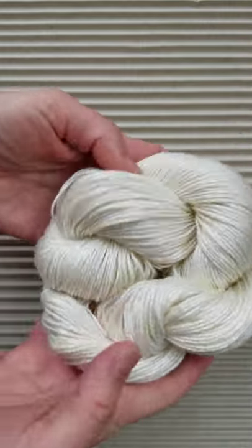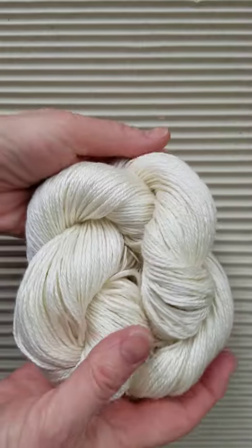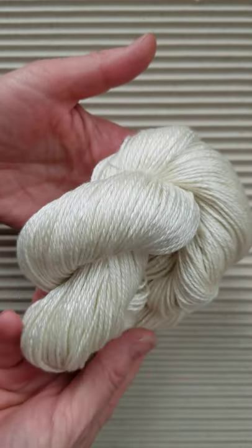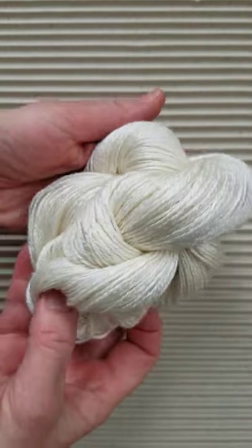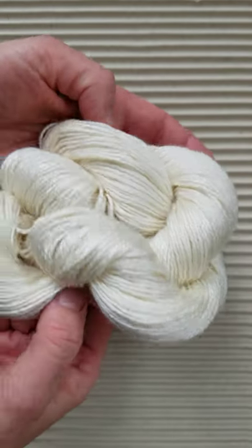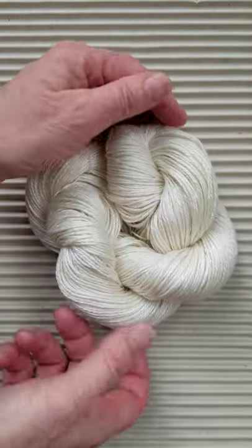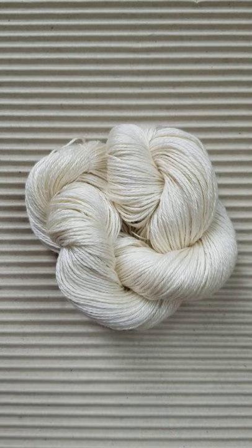We've seen some silk wool yarns out there and they don't have any luster at all, so we wanted to just roll this around in the light a little bit so that you can see how beautifully lustrous this one is. This is a great weaving yarn and a great knitting yarn.